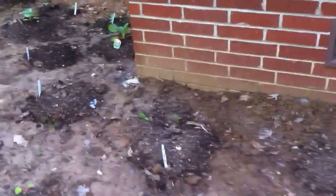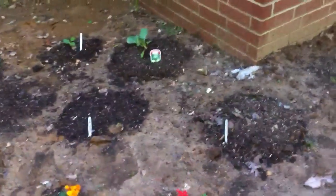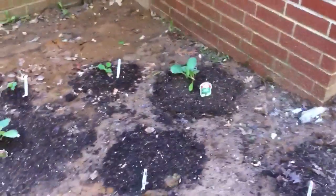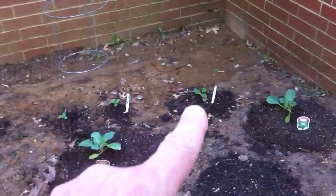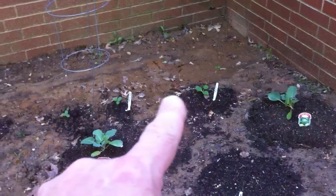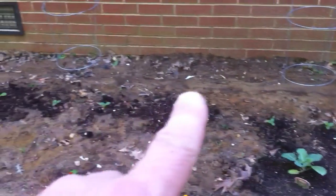Then we have two butternut squash up here — Daniel's growing some at the back too. We have our two cabbage — one right there, one right there. That is a straightneck squash, and on each side of each of these cages there are two plants.